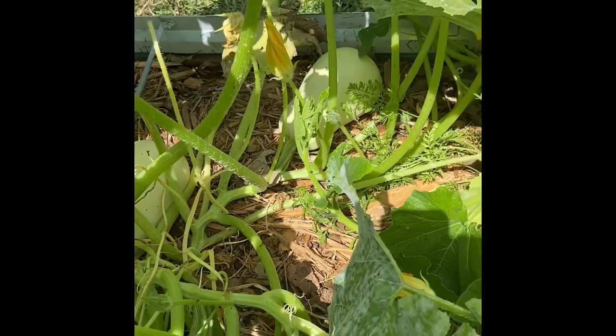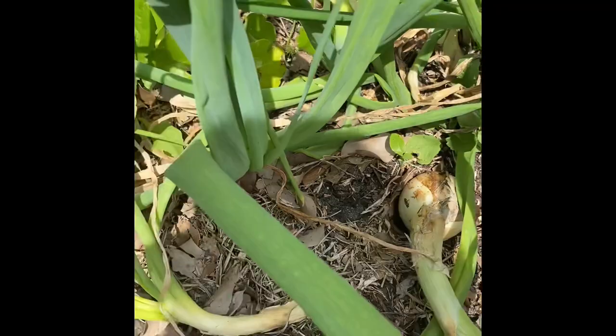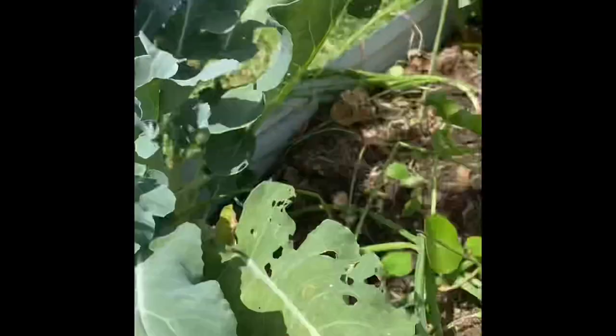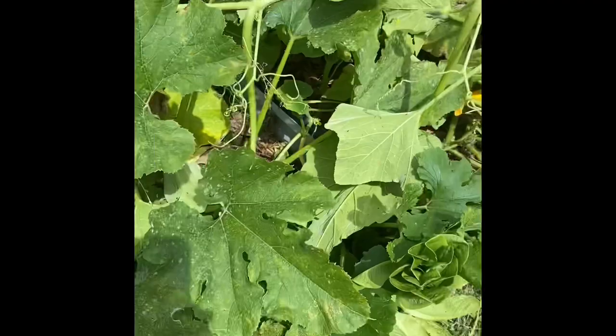I have some more onions here — this one is from seed and a few are from starts. I can see some bulbing going on but they're small, so I'm just going to let them continue. I have another broccoli that I'm going to save seed from. I had some good success with broccoli this year.